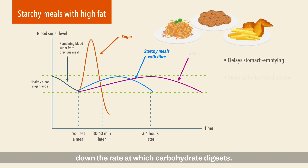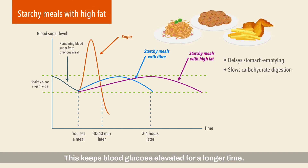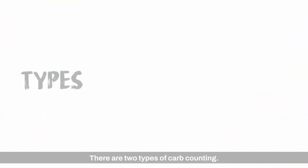Fat does not convert into glucose but slows down the rate at which carbohydrate digests. This keeps blood glucose elevated for a longer time. Note that fat is also very calorie dense; therefore, excessive intake of high fat meals can result in an individual gaining unwanted weight.